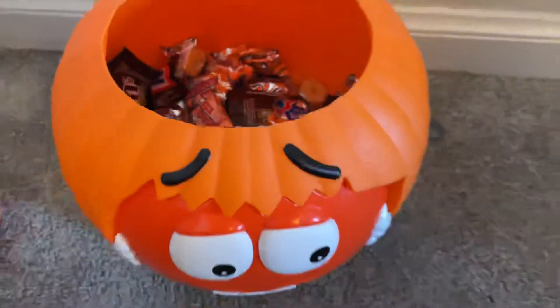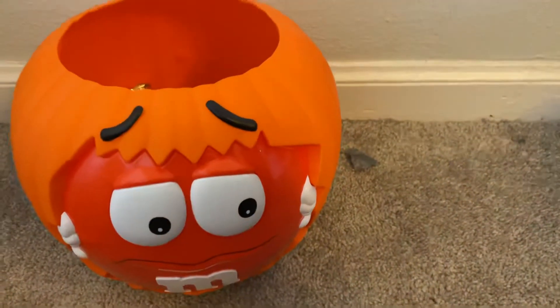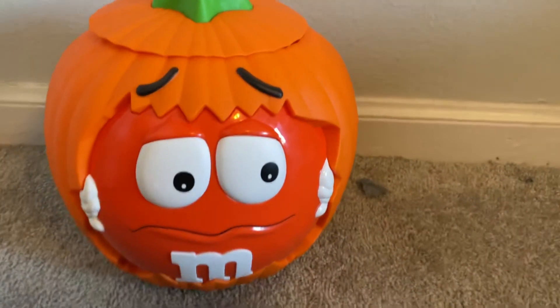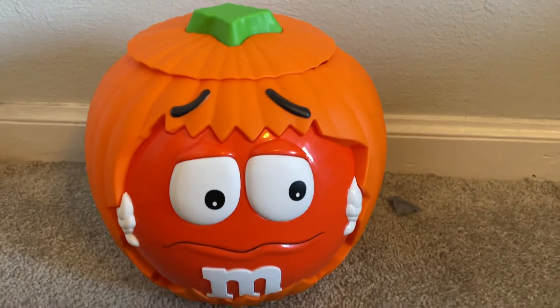So yeah, it came with candy but the seller said it wouldn't, so maybe they just forgot to take it out. But yeah, that's today's video. If you enjoyed this video, please like, subscribe, comment down below what you thought of it, and I'll see you next video. Bye!